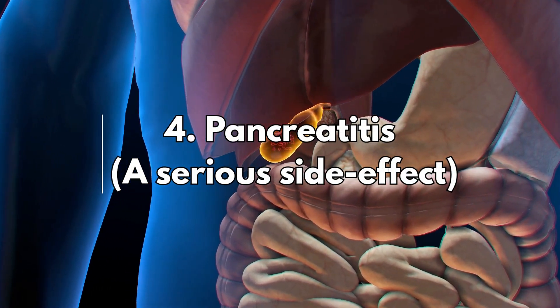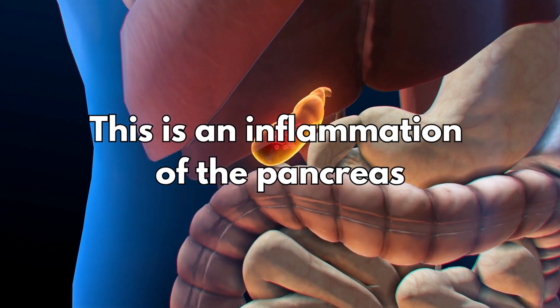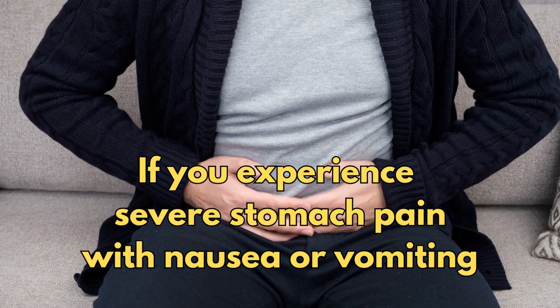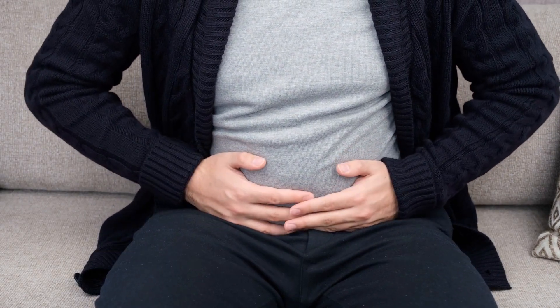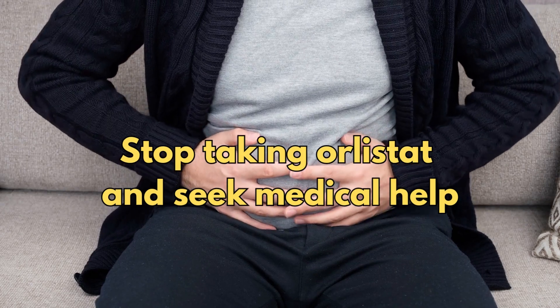Number four: pancreatitis. This is an inflammation of the pancreas that has been reported in some users. If you experience severe stomach pain, especially with nausea or vomiting, stop taking Orlistat and seek medical help.